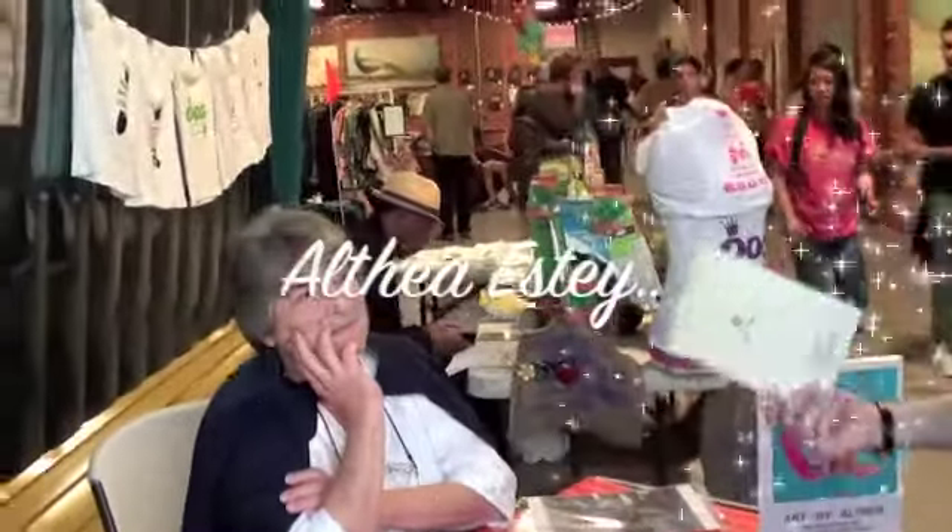Are you shopping for anything particularly tonight, or just looking? No, I'm still in Virginia. I'm just here for this.